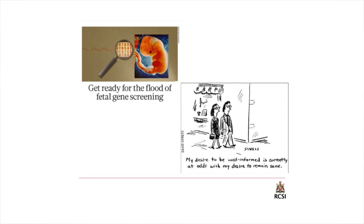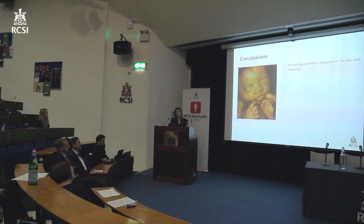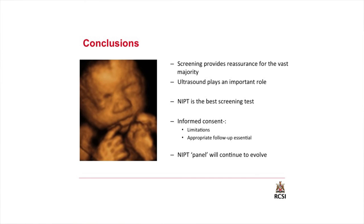In conclusion, screening in the vast majority of cases provides reassurance. Ultrasound continues to play a very important role and should not be done without a concurrent ultrasound evaluation. From a chromosomal point of view, NIPT is without any doubt the best screening test available, but informed consent is appropriate, limitations need to be explained, and follow-up in certain circumstances needs to be arranged. There is no doubt that NIPT is here to stay and will continue to evolve — so we need to watch this space. Thank you very much for your attention.